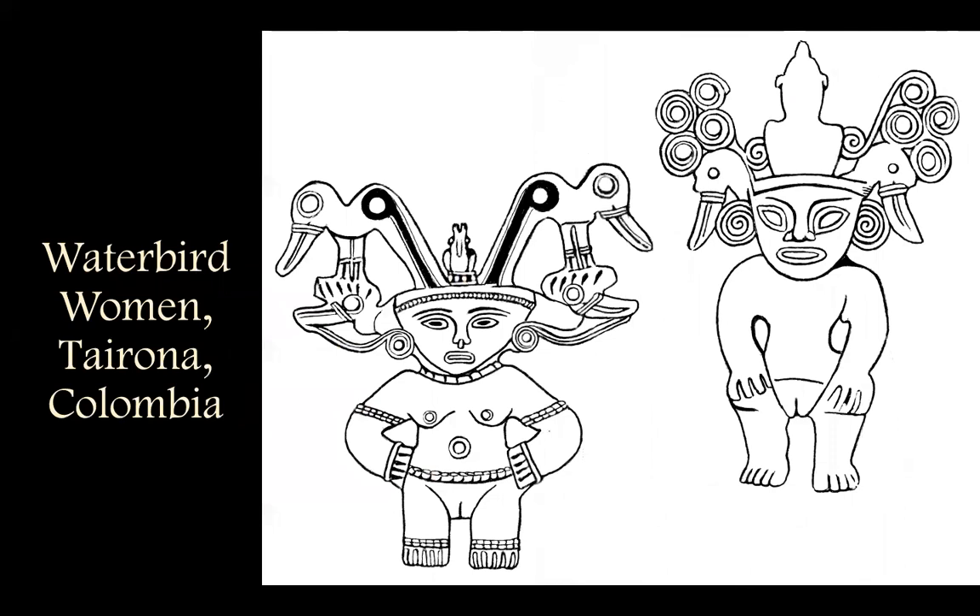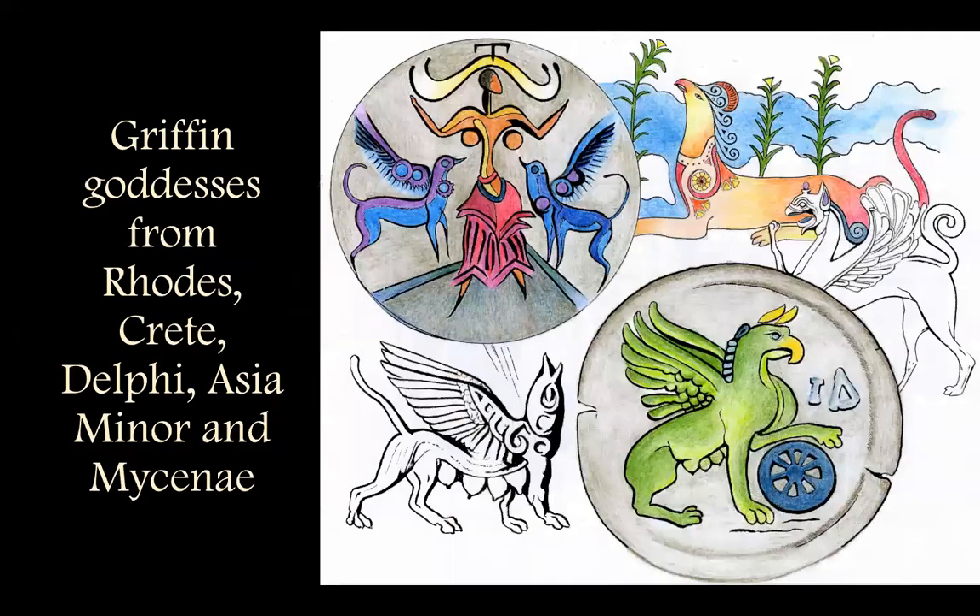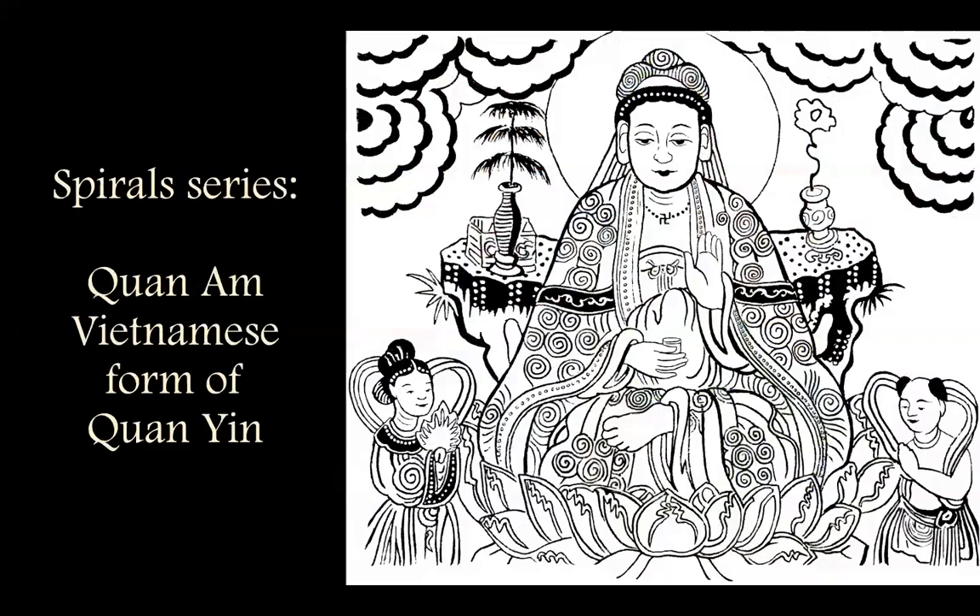There's a whole series of bird women — these are water bird women from the ancient Tairona culture in South America. Here's another colored one. These are some of my favorite griffon goddesses, and I kept finding them, so I couldn't choose, so they're all in there.